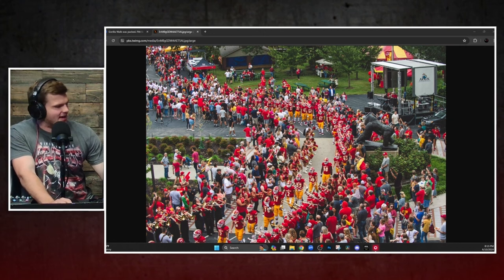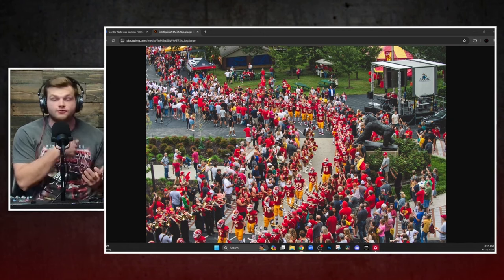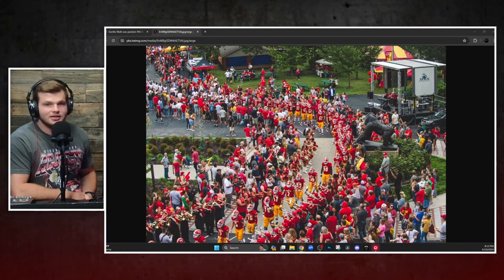They host Ferris State in a battle of two top-five teams in week zero this fall — August 28th or 29th. That is going to be electric. They've got two national championships in their program history. Like I said, the winningest football team in D2 — the Pittsburgh State Gorillas. Who else to start the stadium series than Pitt State? There are a lot of great ones to come.